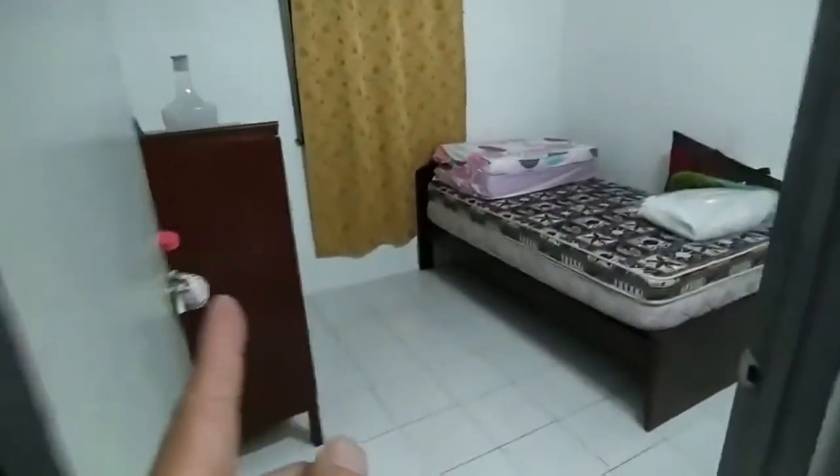Room number two: with closet, windows with curtain and mattress. Each room same — got one ceiling fan.